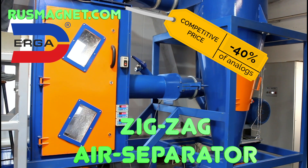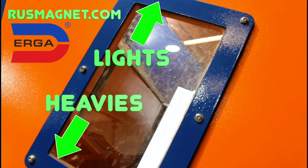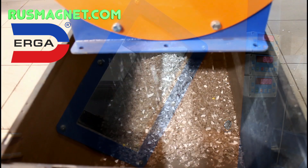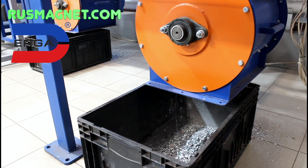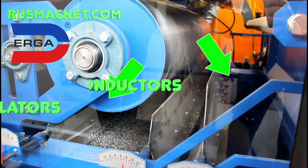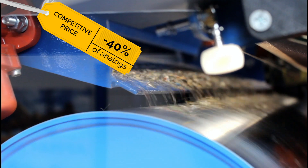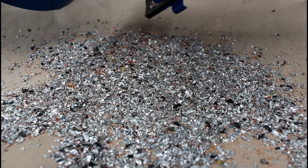This is a zigzag air separator. In this case, PVC film is separated from heavy plastics — separation occurs by density and windage, with the PVC film moving up and the rest of the plastics falling down. This is an electrostatic separator, where materials are separated by electrical conductivity: conductors are attracted to the electrode and go to the right, while dielectrics go down under the drum.